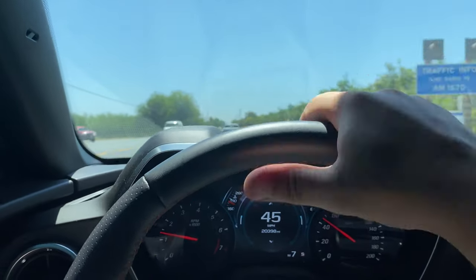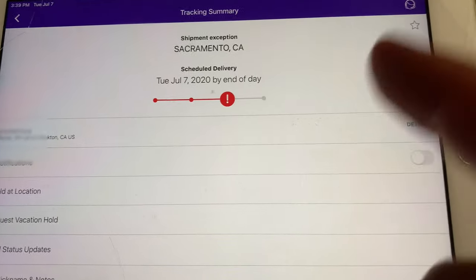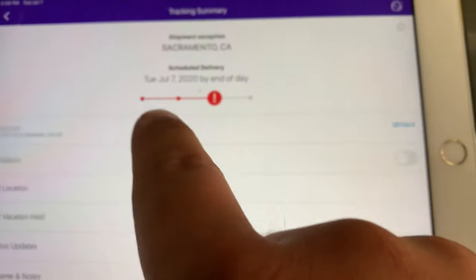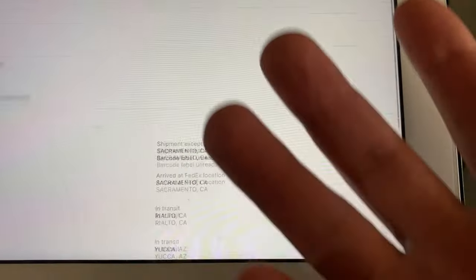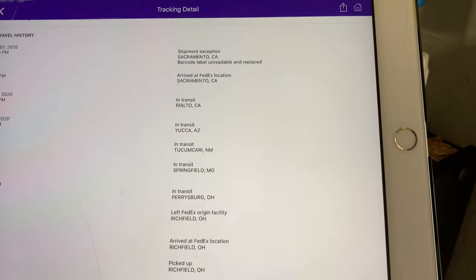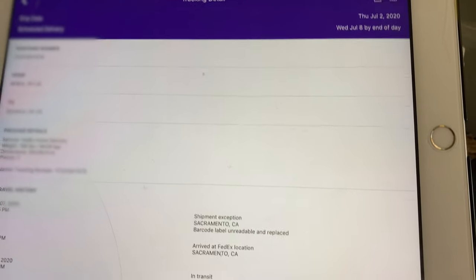I came rushing home to get my package and it still says it's going to be delivered today, Tuesday — but now I got a notification: shipment exception. The barcode label was unreadable and got replaced. It was all good at all these previous locations, so what happened? Now we've got Wednesday maybe. I just hope I get it soon. Like, comment, share, subscribe — it's your boy, peace.